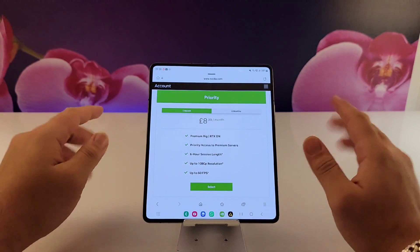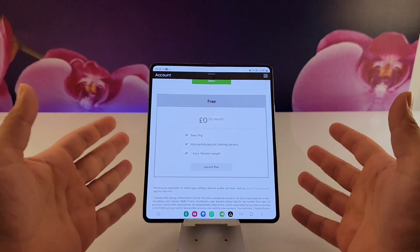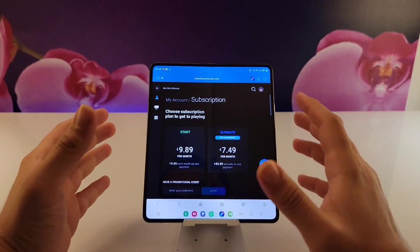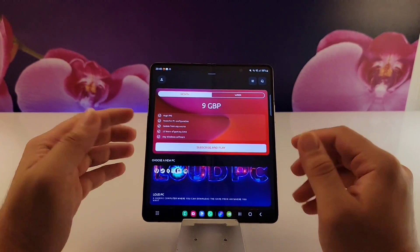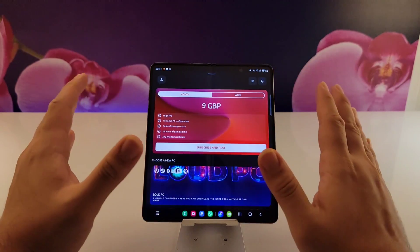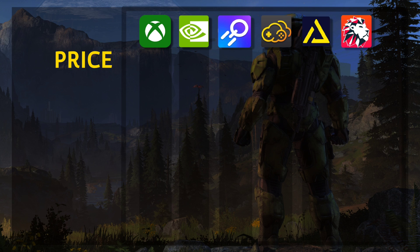As for GeForce Now, there is no monthly limit, but there is a limit of 6 hours a day, which is not really bad. They also offer a free version giving you 1 hour of gameplay a day. As for Boostroid, there's no monthly or daily gameplay limit, though you still have to pay for games. Loudplay is the worst here — it offers only 20 hours a month, less than an hour a day on their lower tier. The Xbox Gaming Pass is clearly the best value for money and the winner of this round.